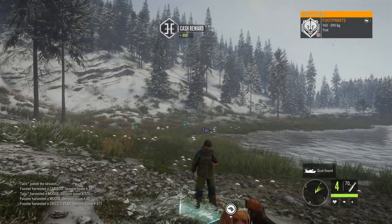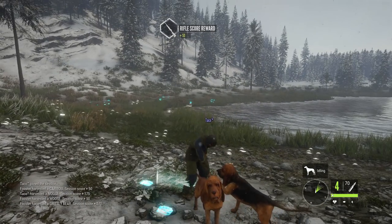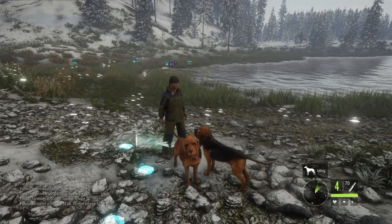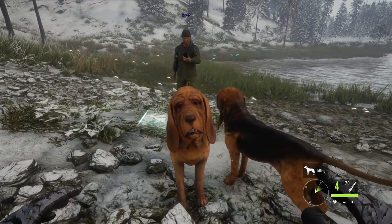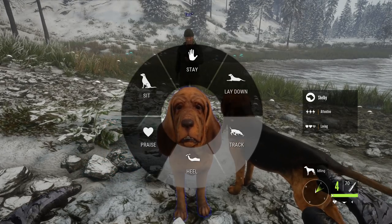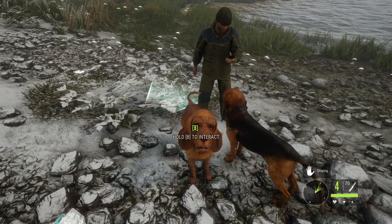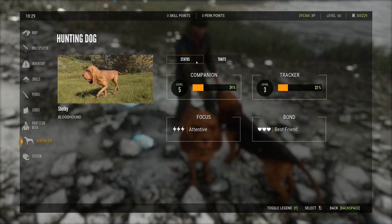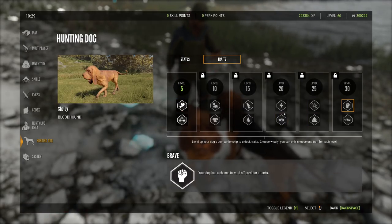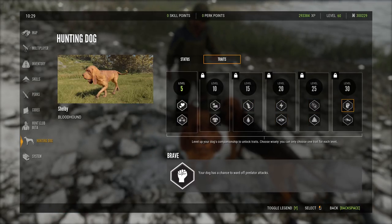The bear is claimed: left lung, female, 215 kilograms. They continue debating dog injury mechanics — the concern is where it ends: could the dog slip on snow and hurt its paw? That'd be a lot of work. Conclusion: predator damage only would be sufficient, as dogs already have the 'brave' ward-off trait.